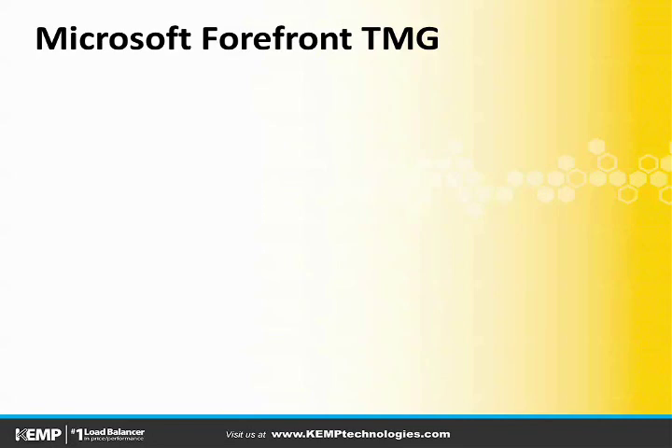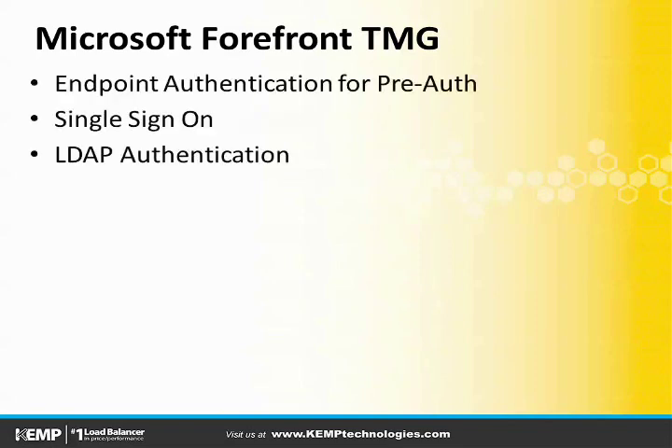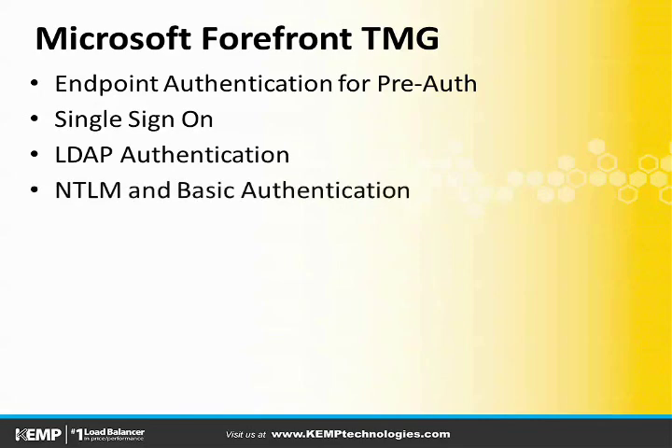Microsoft's Forefront Threat Management Gateway really does a great job at securing the applications that it fronts while providing for a good user experience. Many familiar with administering Microsoft Exchange have held it as being one of the best application front-end for Exchange, among other applications, and we can see why. It supports such things as pre-authentication, single sign-on, and integration into the LDAP infrastructure and the environment, which are generally just the type of features that we're looking for in Edge Security solutions that we deploy.